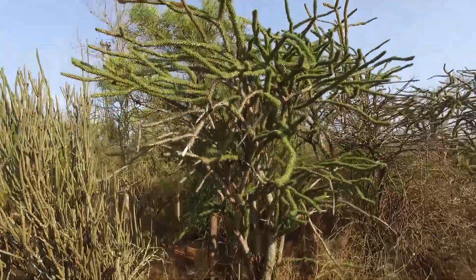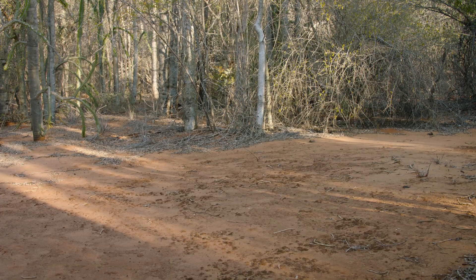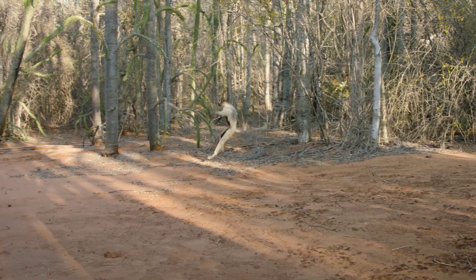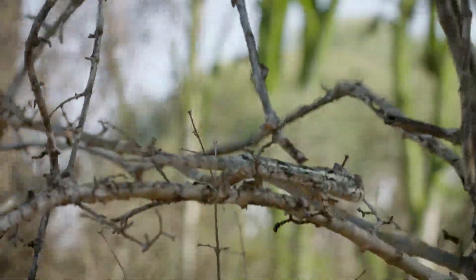At first glance, this strange habitat may appear to be dry, harsh and desolate. But upon closer inspection, it is quite the opposite. This forest is teeming with life, and if you look hard enough, some rare treasures can be found.